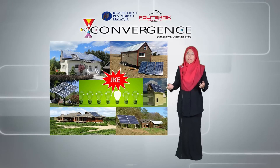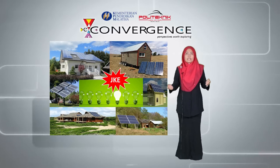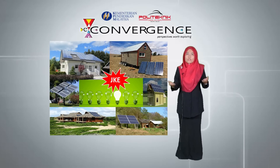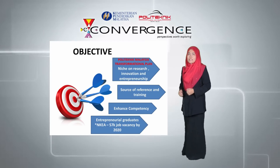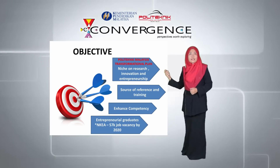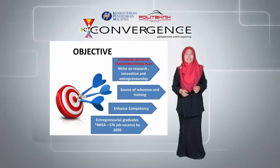As a main player in technical vocational education and training, TVET, in Malaysia, we had fully utilized our expertise and resources to make this happen. The development is also concurrent with Polytechnic Melimau's transformational plan, which targeted a niche program on research, innovation and entrepreneurship.